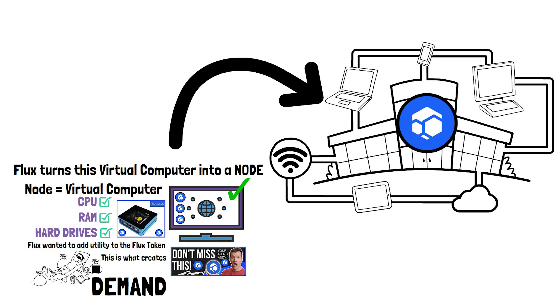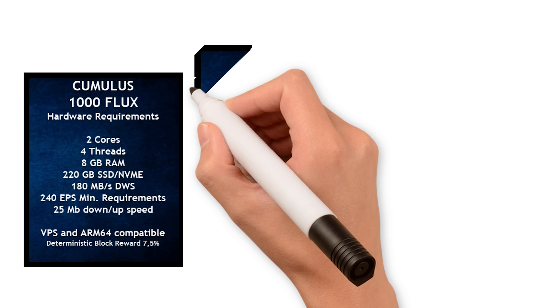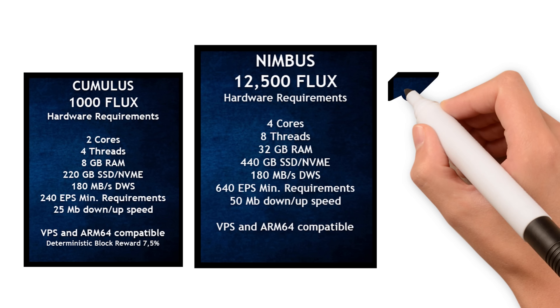Node operators can either build their own node, buy a pre-configured node, or lease a virtual computer from a website. When you set up a Flux node, you rent or build your own virtual computer, stake a set amount of Flux inside it, and Flux turns that virtual computer into a Flux node. Flux can then compound the resources from the new node with all the other nodes on the network.